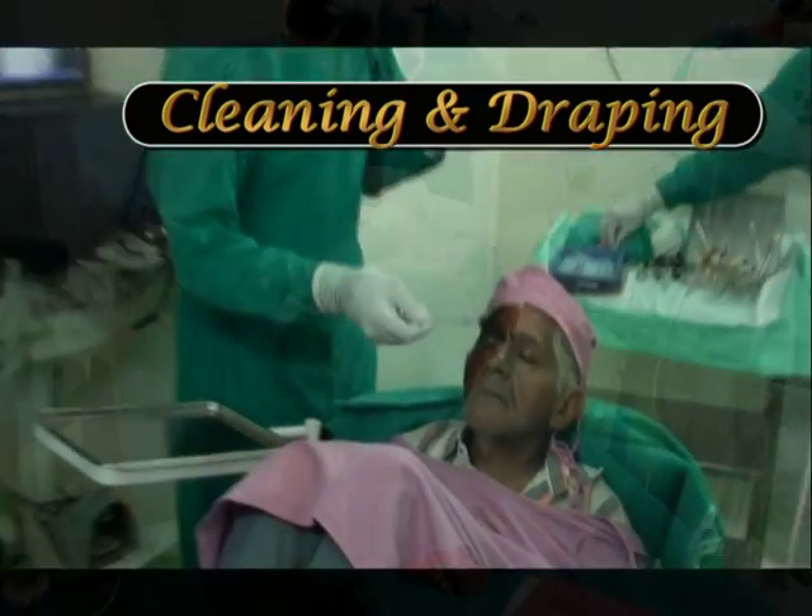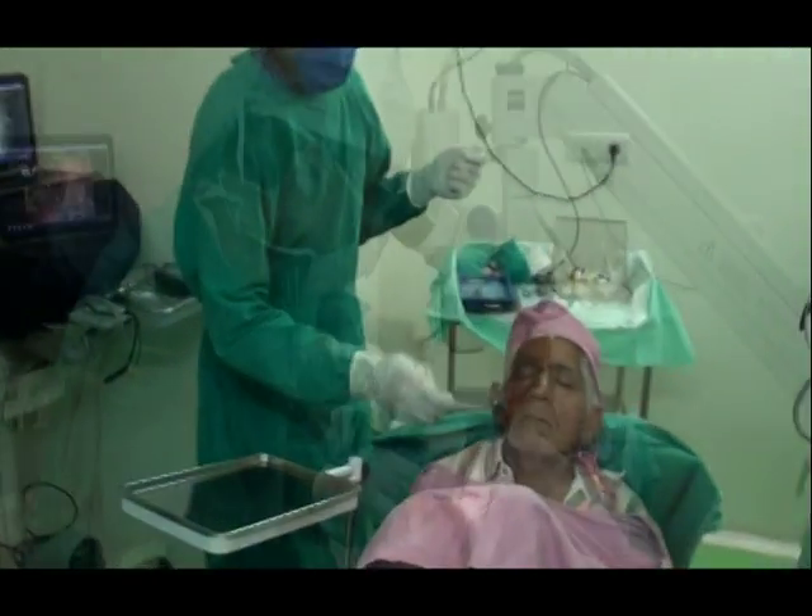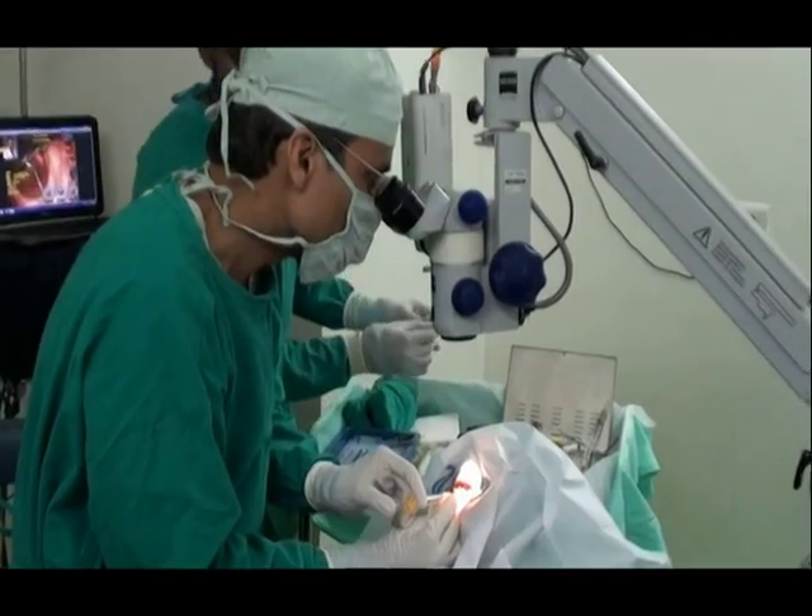Once we decided that the patient and the surgeon were both comfortable in this position and a mock drill had been performed, the patient was cleaned and prepared.